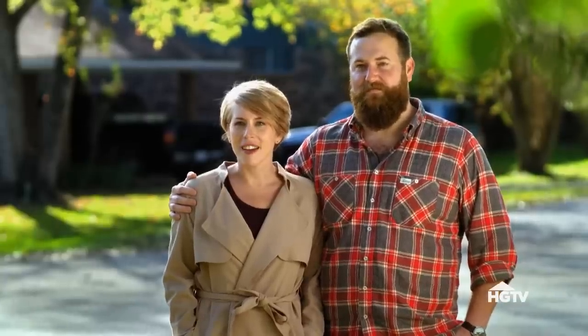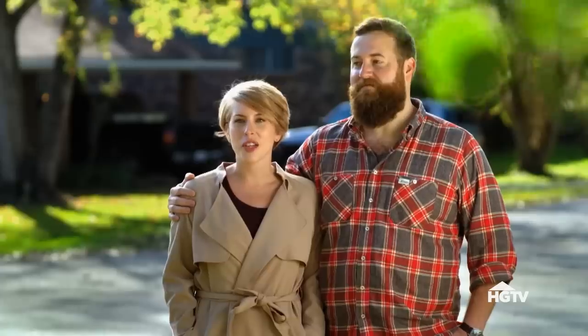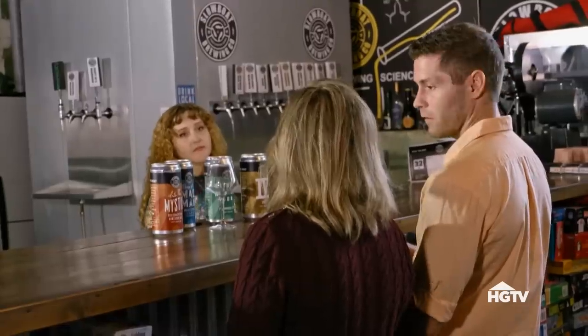I'm excited to meet Matt and Rebecca. Hello. How are you? They're doctors, and they're moving to Laurel, so they're going to be a part of our community, and our neighbors, and our family. It's exciting.